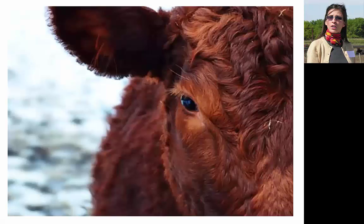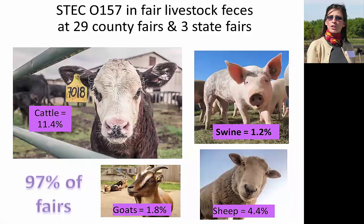Cattle are considered the primary reservoir of ESTEC, and cattle products continue to be implicated in ESTEC outbreaks. Great strides have been made in the industry, especially post-harvest processing to control this pathogen, but it's ubiquitous in cattle and remains a challenge for processors, food safety, and public health professionals. It's thought to have a very low infectious dose — with only 10 organisms able to cause disease — calculated back from a dry salami outbreak. Studies I've worked on at state and county fair animals show an individual animal prevalence of about 11% in cattle.